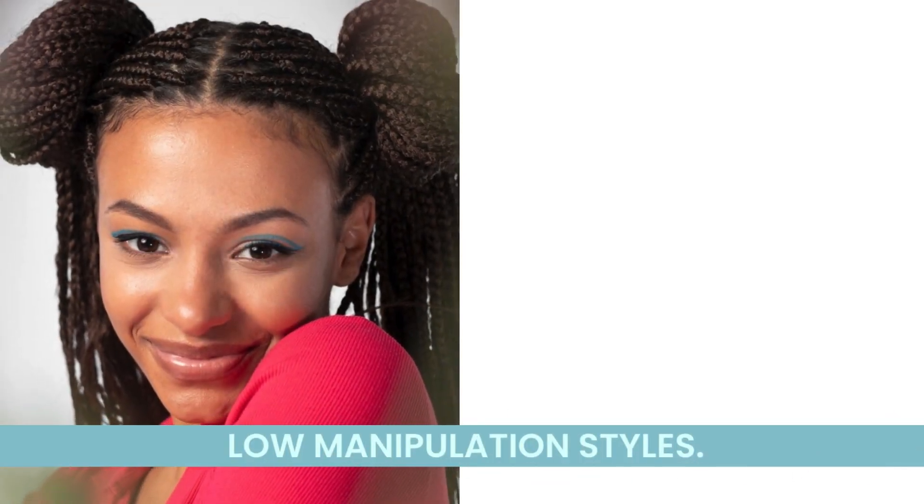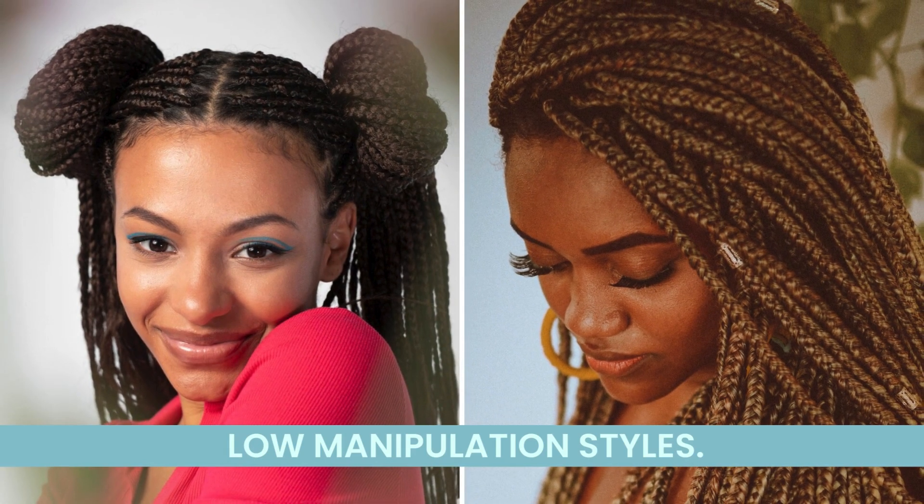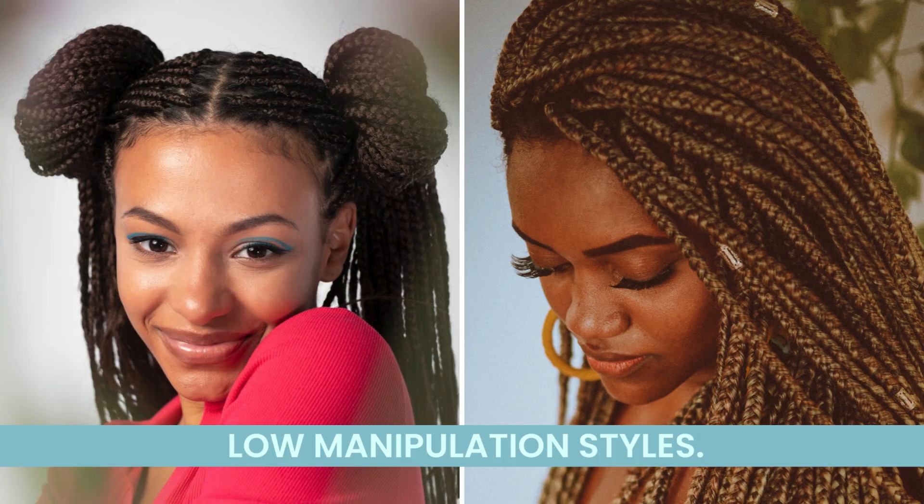Opt for low manipulation styles to reduce stress on your strands. Styles like Bantu knots or loose braids allow your hair to thrive without excessive tugging and pulling.